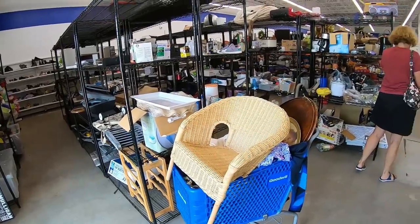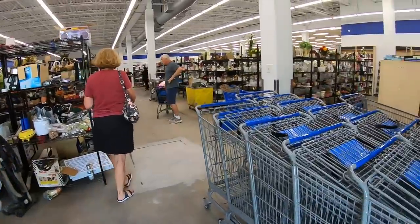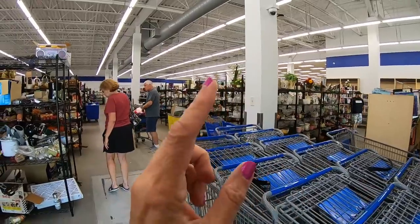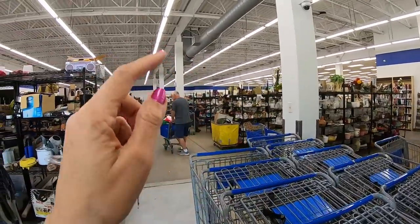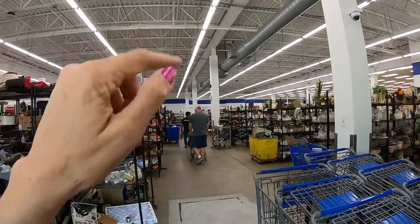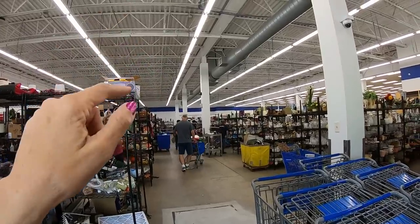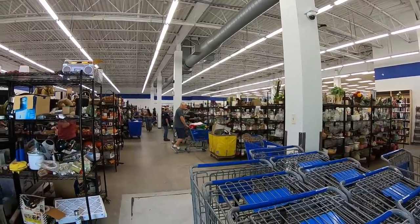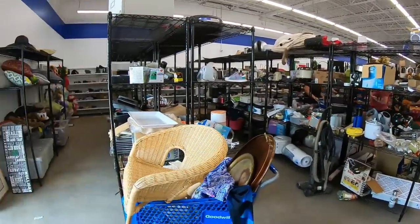Just when you think it can't get any bigger, it got bigger. Look at this place. We have one, two, three... twelve, thirteen, fourteen, fifteen, sixteen, seventeen, eighteen aisles. These have got to be 36 rows of hard goods. This is my cart.